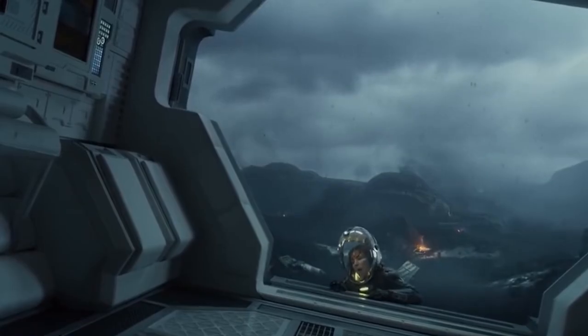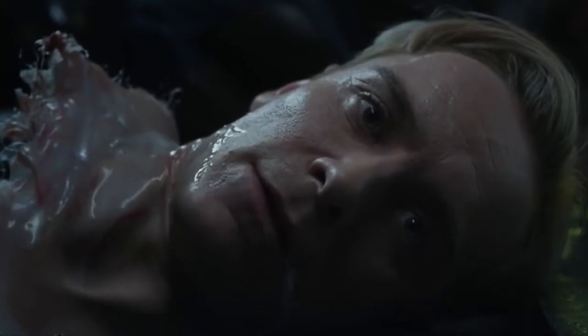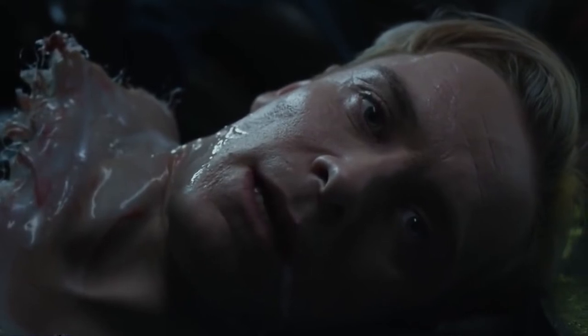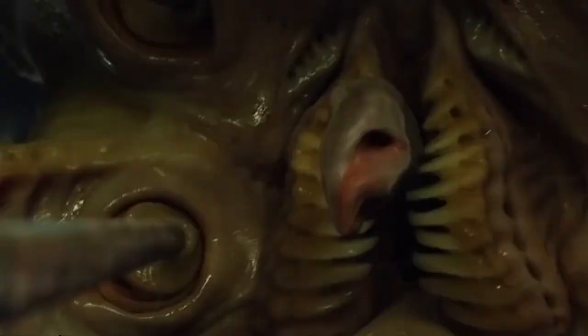Barely surviving, Shaw makes it to the Prometheus and discovers that the previously removed alien offspring has grown to a gigantic size, though it is still trapped in the medical bay. David is surprisingly still alive and warns her that the engineer has survived the crash and is coming for her. The engineer breaks open the ship's airlock and attacks Shaw. She manages to open the medical bay door, releasing the alien offspring on the engineer. After a struggle, the engineer is subdued by the giant creature, which thrusts an ovipositor down his throat, killing him.